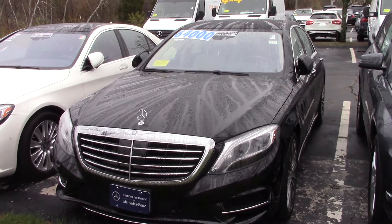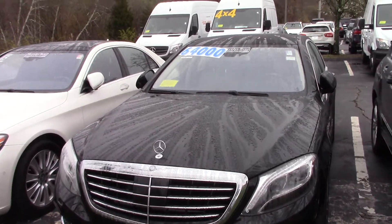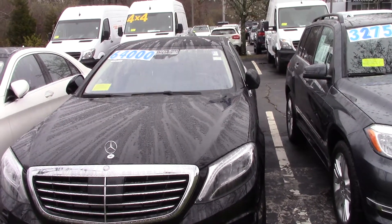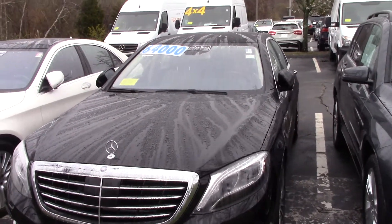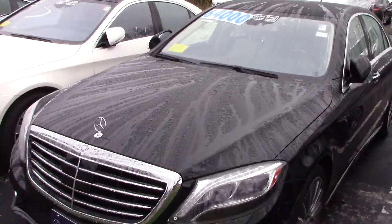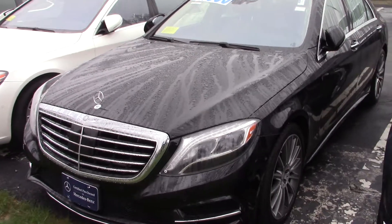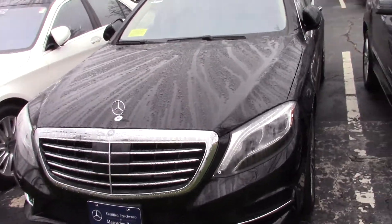Hi Paul, this is Mark Hausman over at Mercedes-Benz Hanover. I wanted to show you that 2014 black on silk beige leather interior S550, all wheel drive.